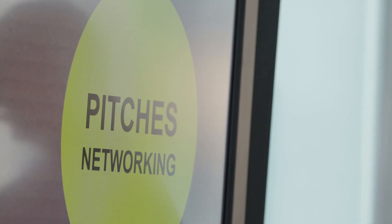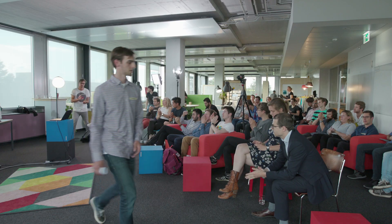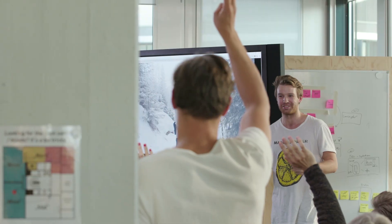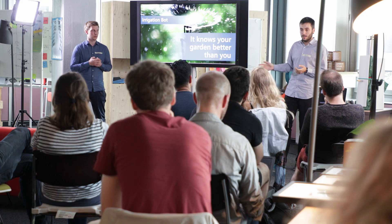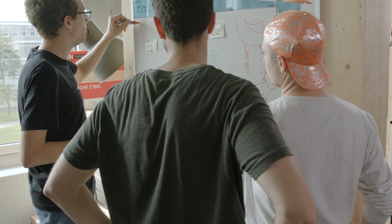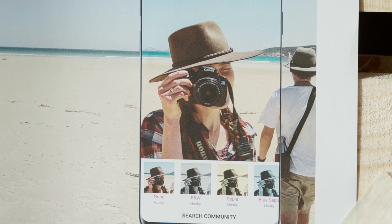We host events and courses that serve as a platform to meet other motivated students, develop new skills and new ideas. The Student Project House is the starting point for anyone that has an idea — whether it is the next generation for automated gardening, a solution for sustainable transportation, or a new service.